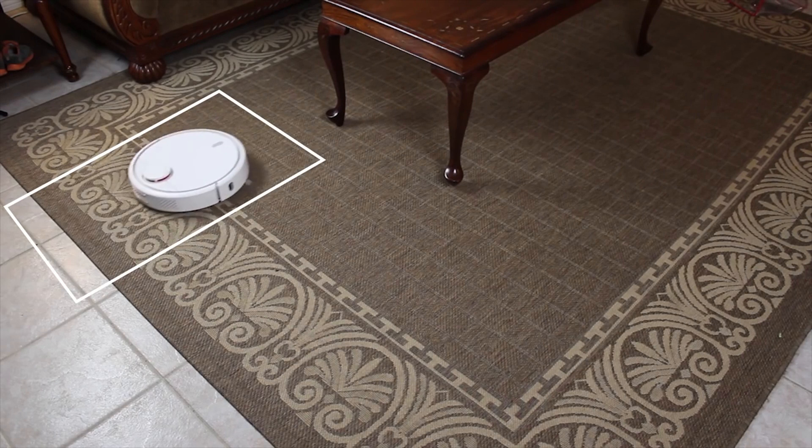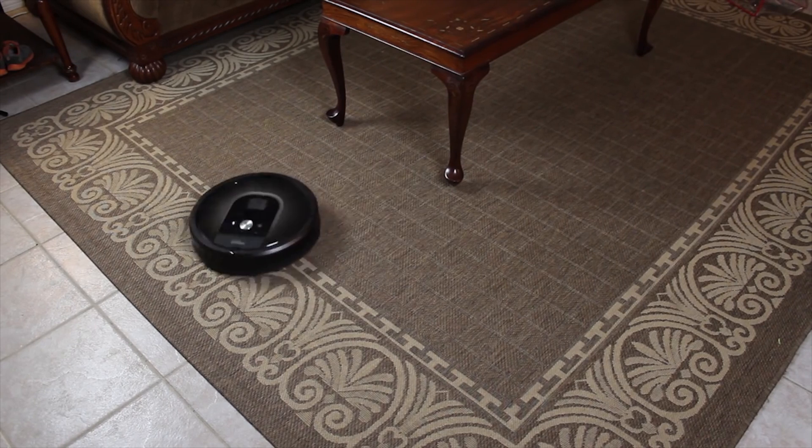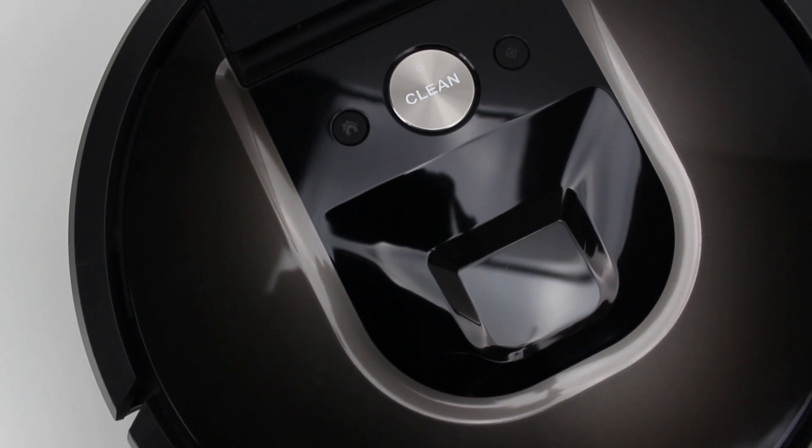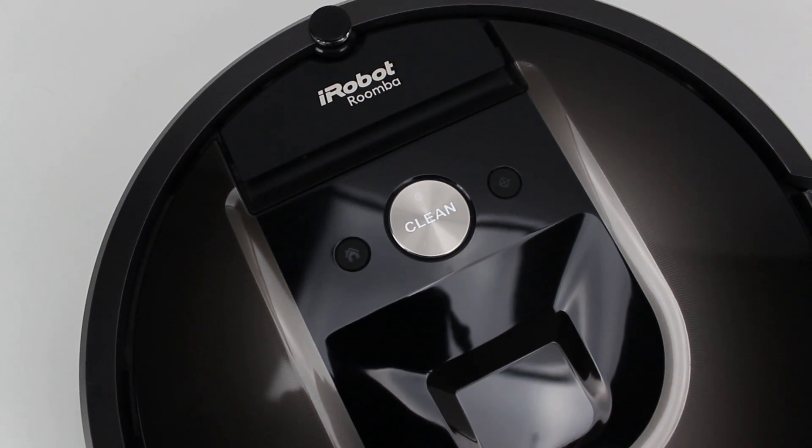We're all looking for ways to make our lives more stress-free, and what better way to start than to have a robot clean your floors for you? iRobot, Dyson, and Xiaomi all offer solutions to this problem, but who's the best you can find, especially for the price difference between some of these?